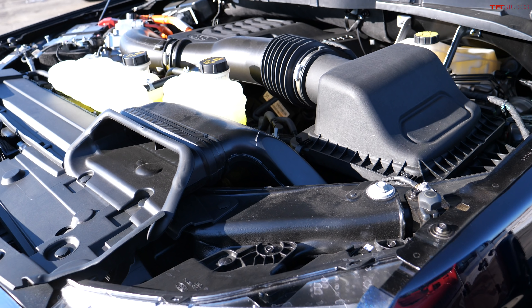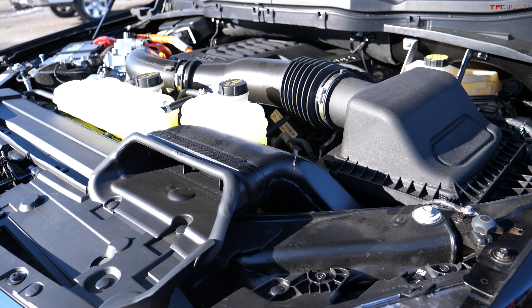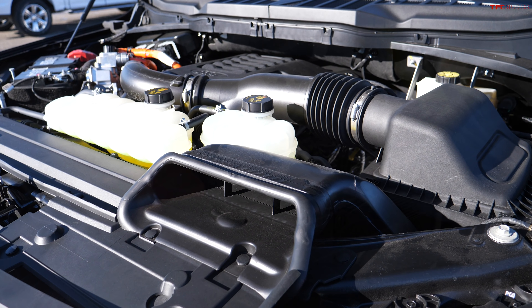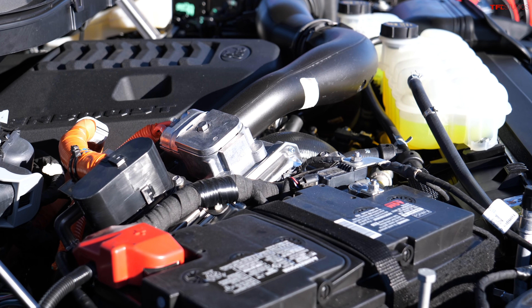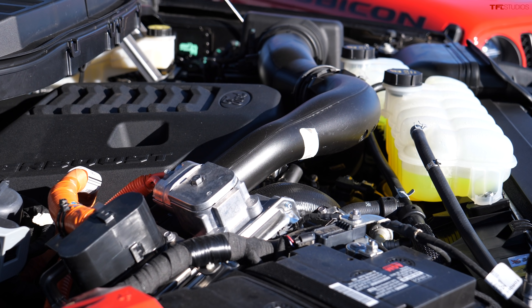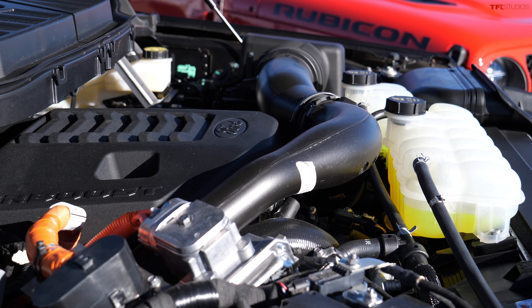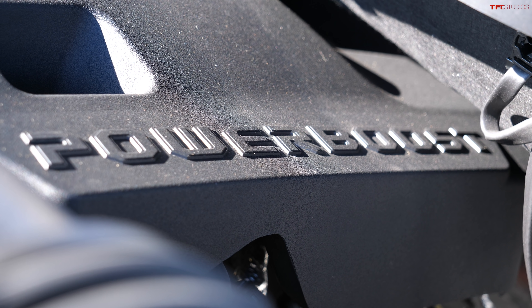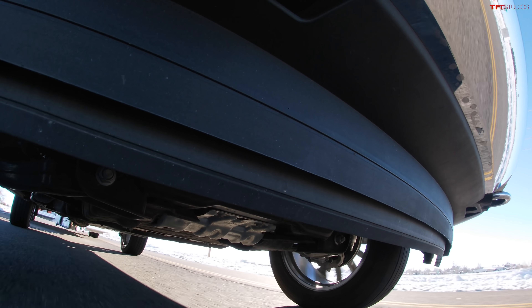This F-150 Hybrid has 430 horsepower and 570 pound-feet of torque — best in class. It's got the electric motor behind the torque converter. It has a 1.5 kilowatt-hour battery. Ford engineers told me the 3.5-liter twin-turbo is basically what the Raptor has but slightly detuned, and of course the electric power is included. I'm really curious how it performs.